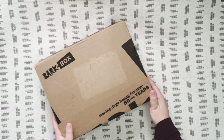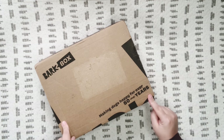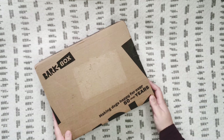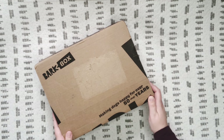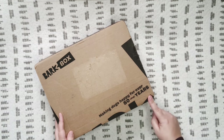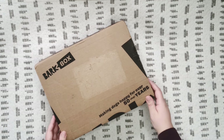Hi everybody and welcome back, thank you so much for joining me today as we unbox the March 2022 BarkBox. If you're not familiar with BarkBox, they are a monthly subscription box for dogs. They include toys, treats, and chews. They do have an option where you can do just toys if maybe your dog has a lot of allergies and you don't want to risk the treats.